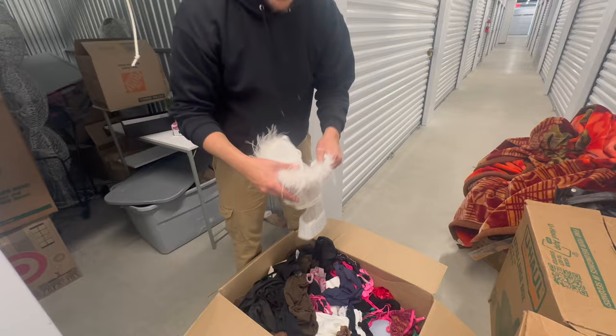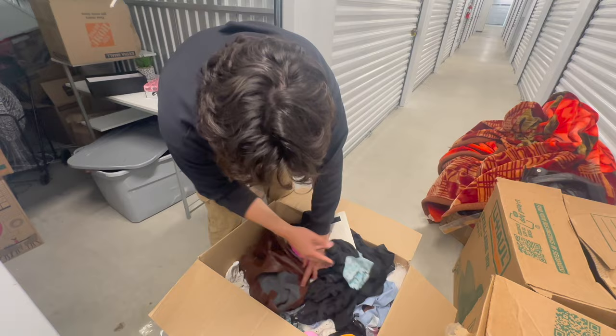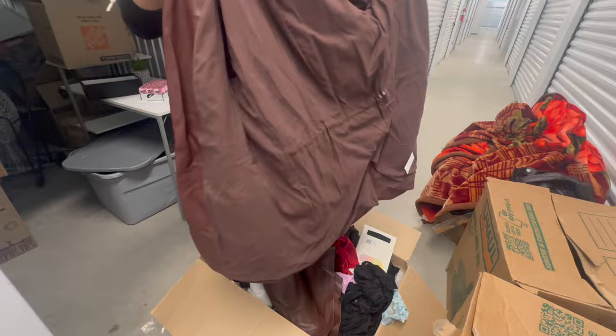I probably shouldn't talk about this one, but I think we can get the idea of what's in this box. Another Express jacket — but for the most part, I'm going to go ahead and shut that.